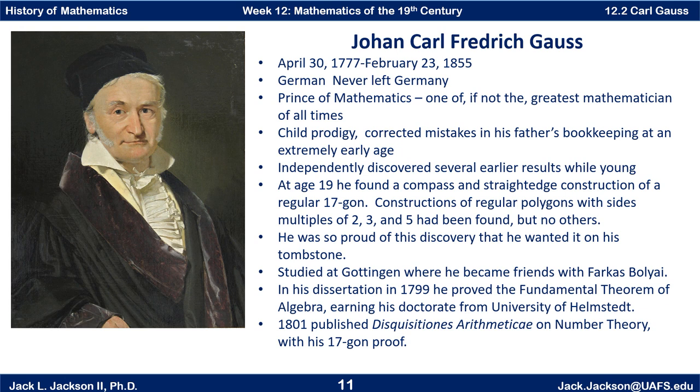Notice that he was alive in the last part of the 18th century, so he is properly a mathematician of the 18th century as well. He actually did and published some important works in the latter part of the 18th century, and by the start of the 19th century he was a leader in mathematics.